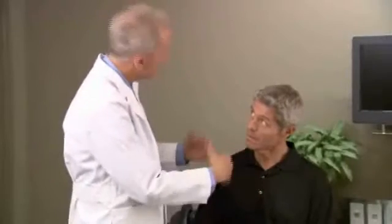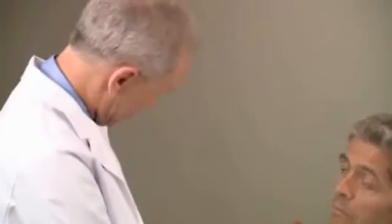These markers may be placed by putting a small needle through the abdomen guided by the help of a CT scan or an ultrasound. Alternatively, a camera might be passed through your mouth into your stomach and small intestine, allowing additional visual access to the tumor.